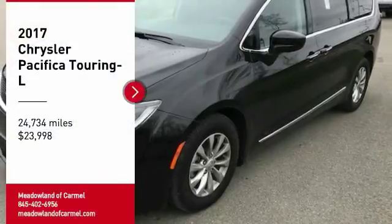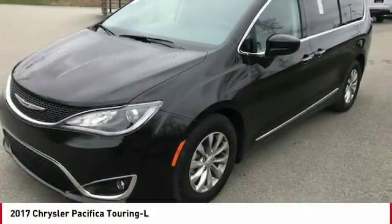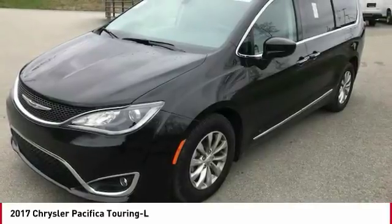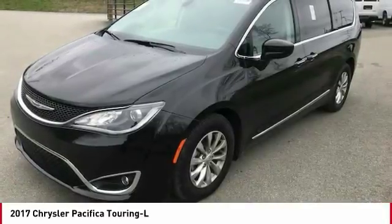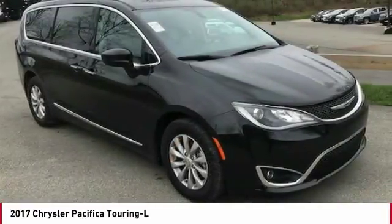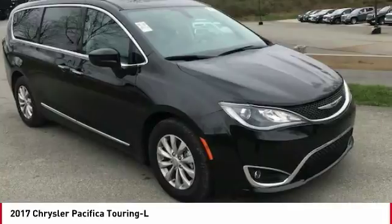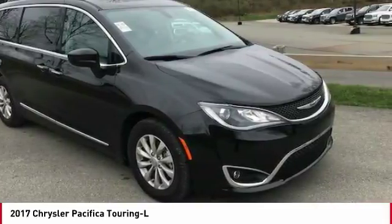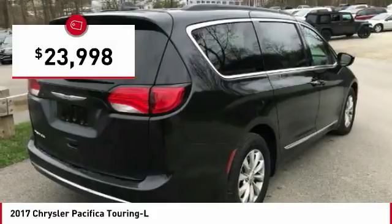Looking for the right vehicle? Check out the 2017 Pacifica. The Pacifica crossover features the driving attributes of a sedan and the utility and space of a minivan or SUV. The Pacifica has top-notch safety scores, an upscale interior, and a spacious cabin that leaves room for your family to grow, and is priced below $25,000.